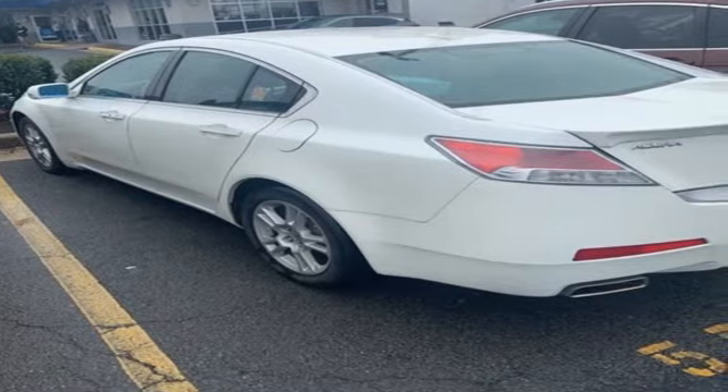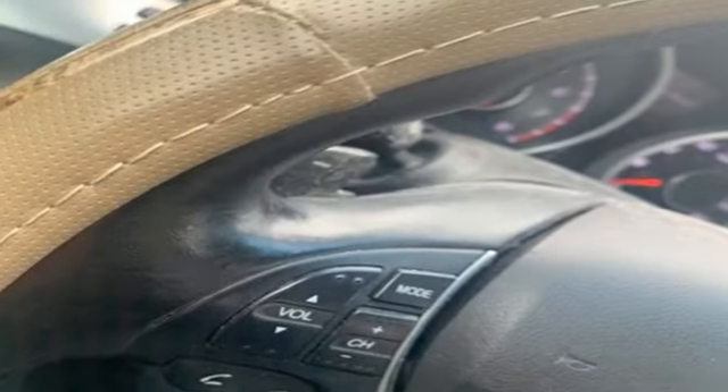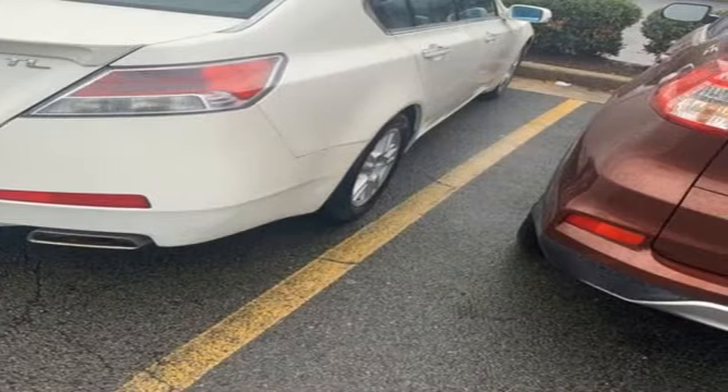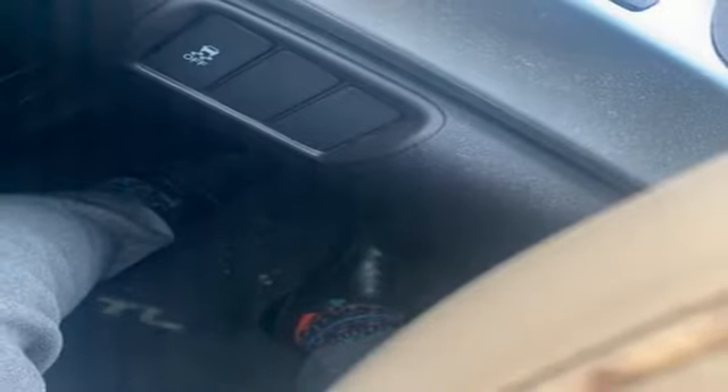It boasts an impressive list of features like these: streaming audio, power heated mirrors, front heated leather bucket seats, auto-dimming rearview mirror, doors and push-button start proximity key.